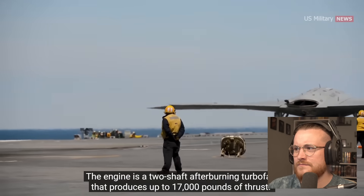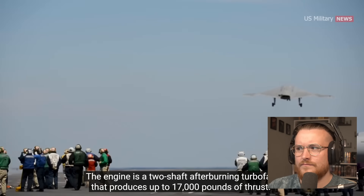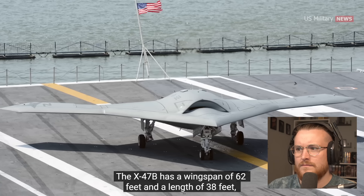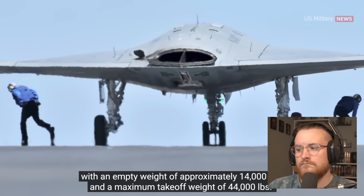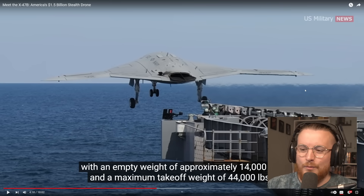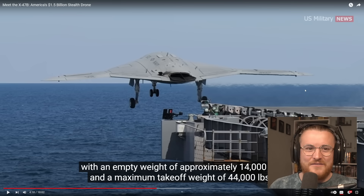The engine is a two-shaft afterburning turbofan that produces up to 17,000 pounds of thrust, designed to provide the drone with a high level of performance and maneuverability. The X-47B has a wingspan of 62 feet and a length of 38 feet, with an empty weight of approximately 14,000 pounds and a maximum takeoff weight of 44,000 pounds.